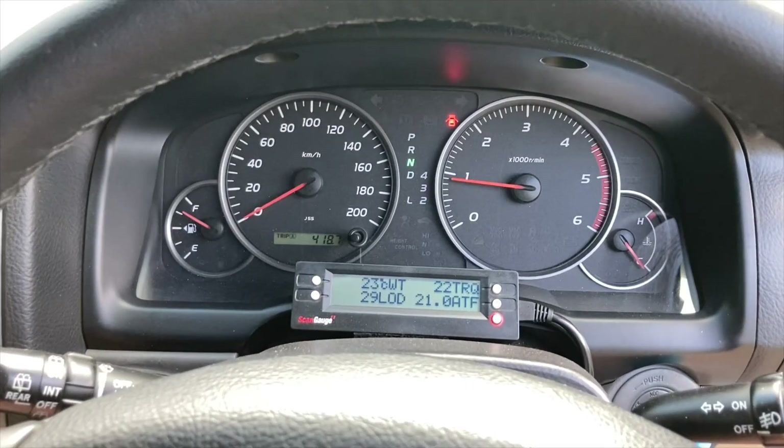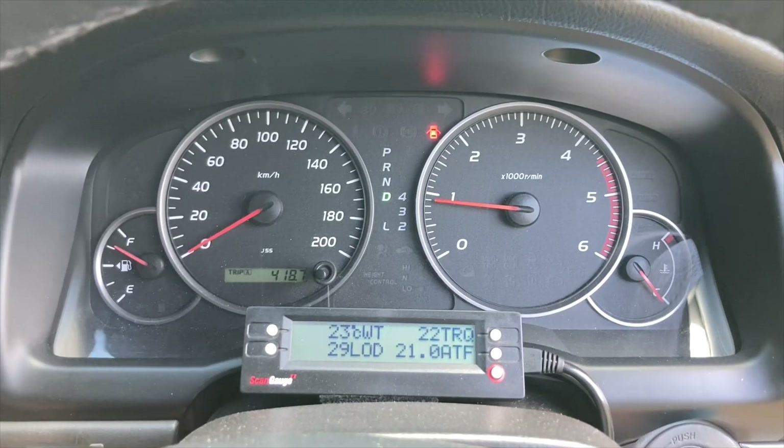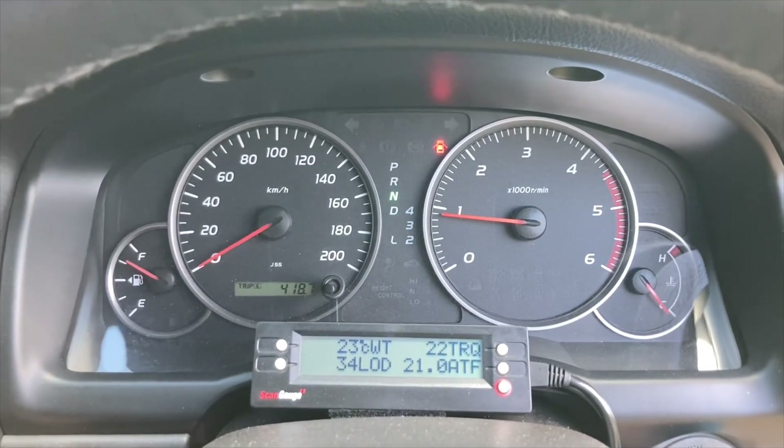All right, here we are, engine running. Let's select drive. Oh, that doesn't sound right.